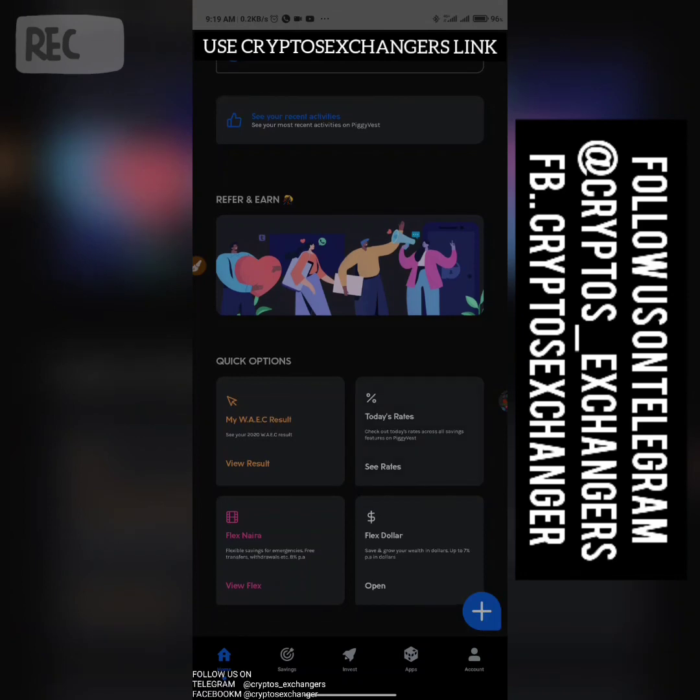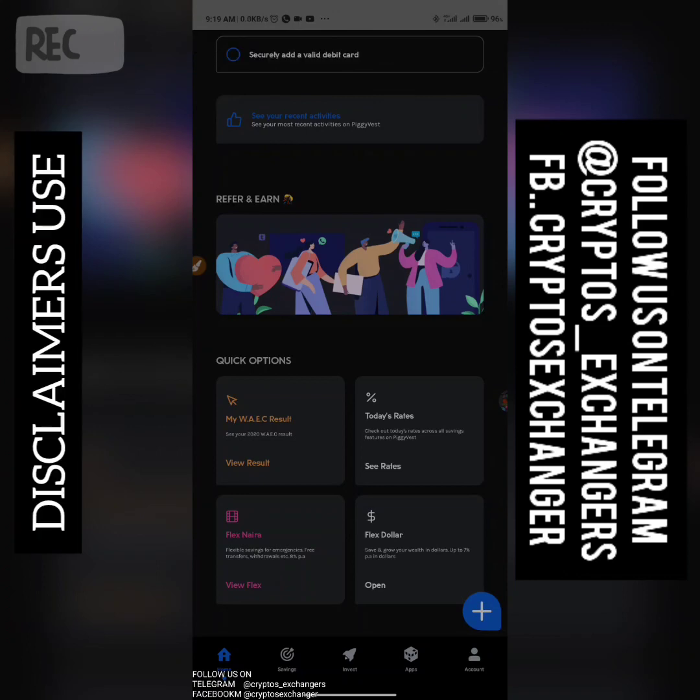Complete your KYC, fund with 1,000, and we both win — you get 1,000 and I get 1,000. This is Crypto Exchanger. Sign up today and save your money for the future — for school fees, house rent, whatever you want to save for. PiggyVest will give you a return for a specific number of days or months. One love guys — that's all you need to know about PiggyVest.